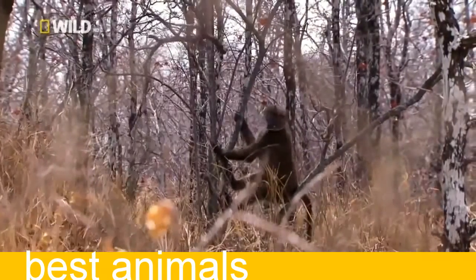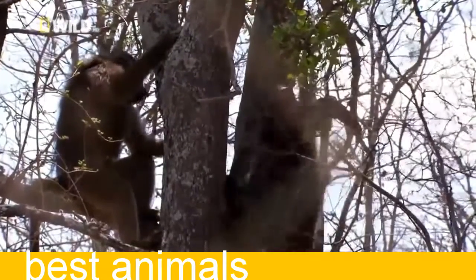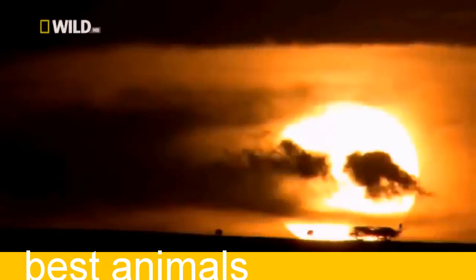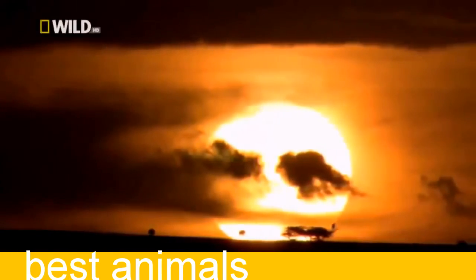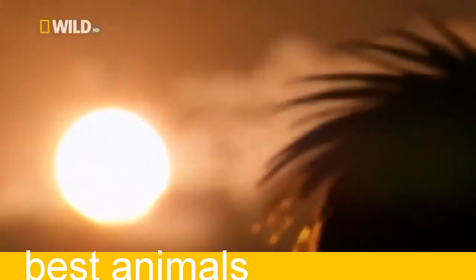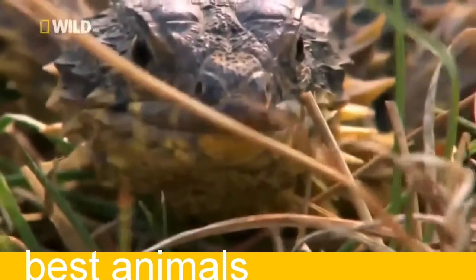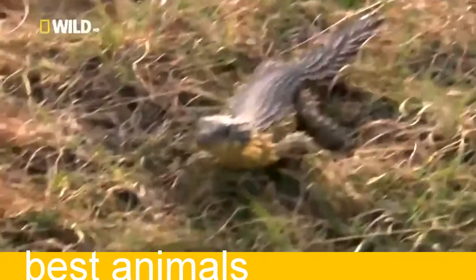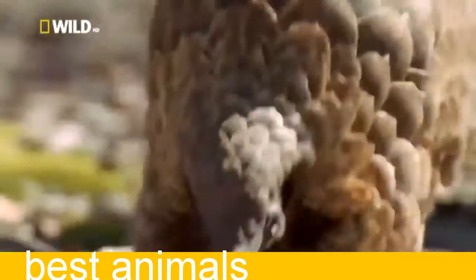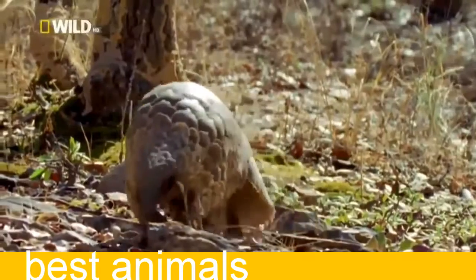To survive in the bush, these baboons will need every bit of their extraordinary ingenuity. But here, they'll be far away from the human influence that turns their strange asset into a liability. Like the rest of South Africa's Freaky Five, their oddness works in this wilderness — and it's here we can see they're all as wonderful as they are weird.